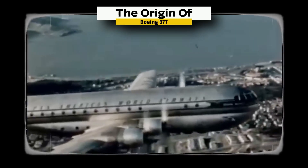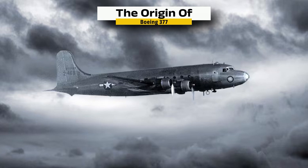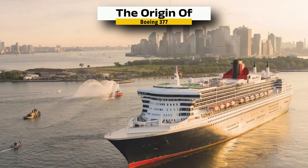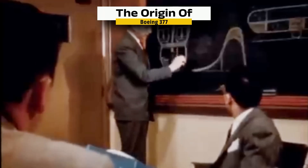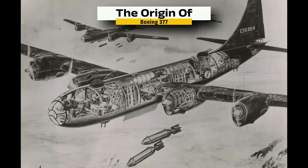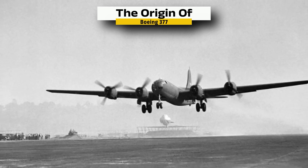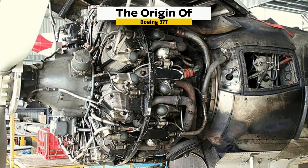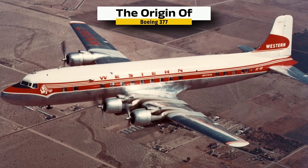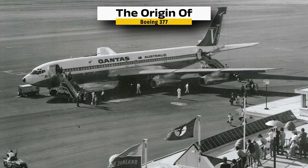The Boeing 377 was created during a time when aviation was shifting from war to peace. Boeing hoped to turn its military success into a commercial win by building a plane as grand as an ocean liner. The idea was ambitious, but the execution fell short. Instead of using new technology, Boeing relied on outdated parts from its wartime aircraft. That decision proved costly. The engines were unreliable, the design was inefficient, and the plane quickly fell behind newer, better competitors. The Stratocruiser had potential, but it was built for the past while the rest of the industry moved forward.